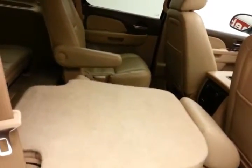Push the button just on the inside of the door and it folds the seats flat, as well as tumbles forward, making it easy to get to the third row that seats 3.